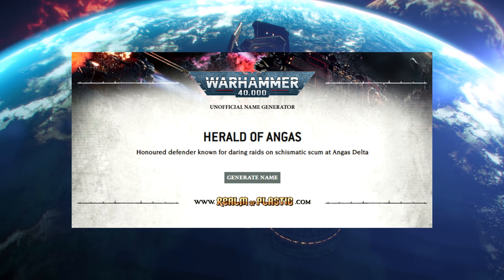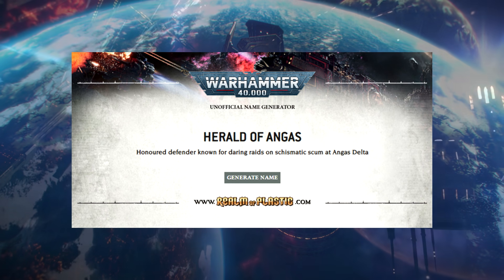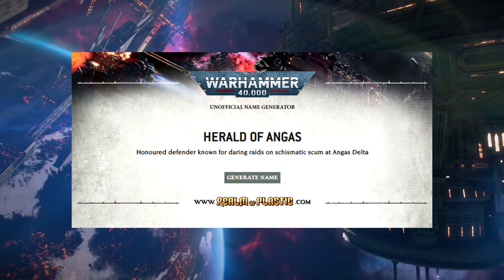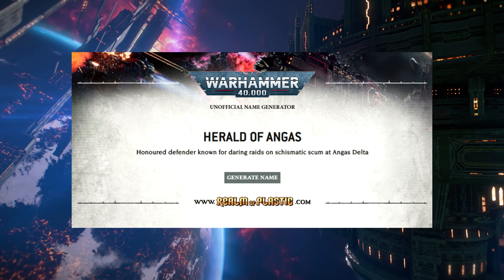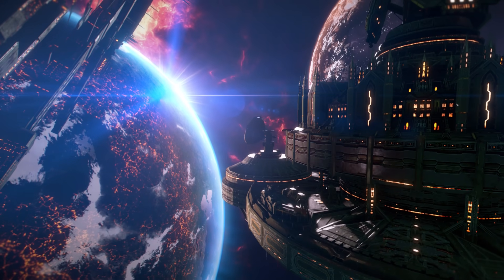As you can see in the background, the name I got was Herald of Agnas — honored defender known for daring raids on the schematic scum of Agnas Delta. So that is my name. Now let's jump in and talk about some of the Imperium's greatest starships.